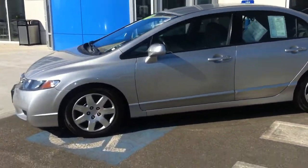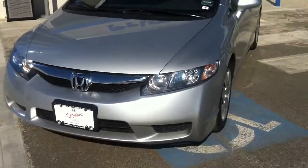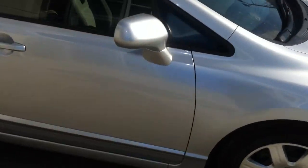Hi Brianna, this is Ed, just doing a quick walk around on the car that you're coming in to take a look at today. It's the 2011 Honda Civic in Alabaster Silver, it's an LX model.